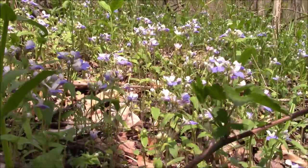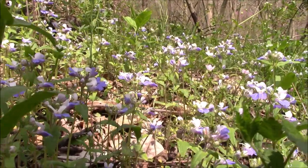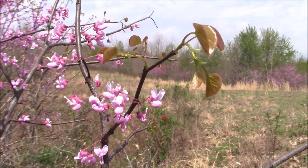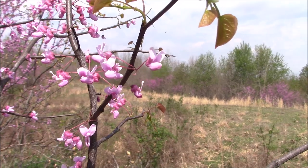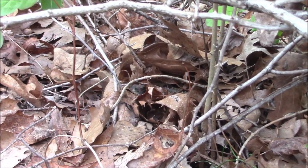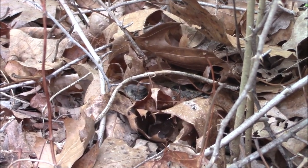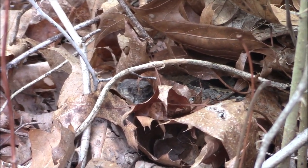By mid-April, the forest floor is alive with blooming flowers and buzzing insects. Though the canopy is still relatively bare, more trees come into bloom like this redbud, and leaves begin to bud out. Snakes emerge slowly throughout the course of the month, and by mid-April most are still underground. Those that are out are generally near their dens and remain buried in the leaf litter most of the time. In just a matter of days, the forest will be lush and green again, and the rattlesnakes will be on the move.